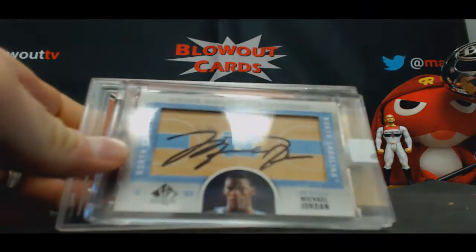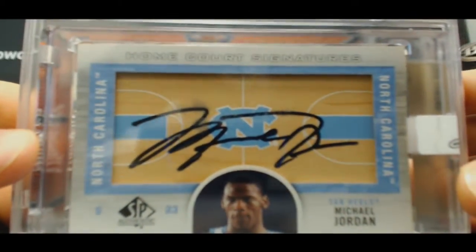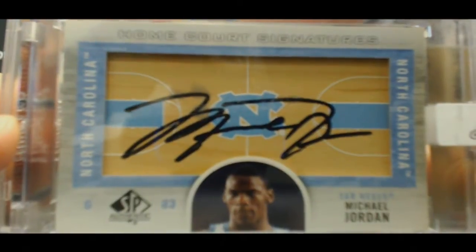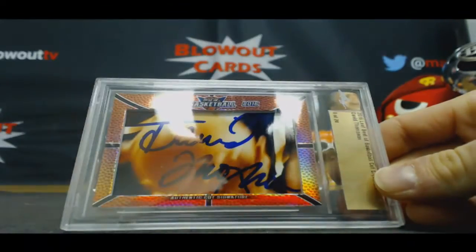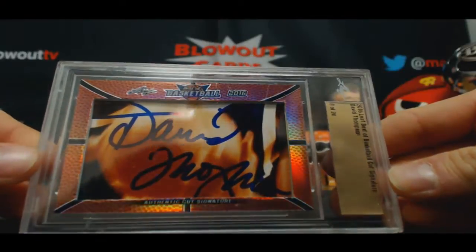Next up, SP Authentic Home Court Signatures — Michael Jordan. And David Thompson, number 8 of 24.